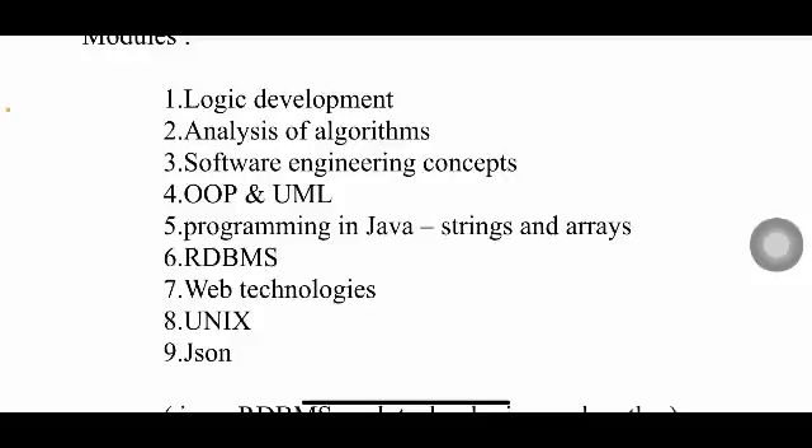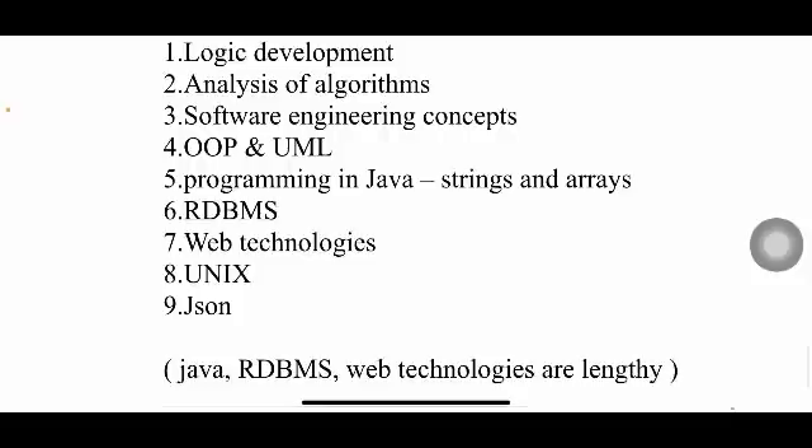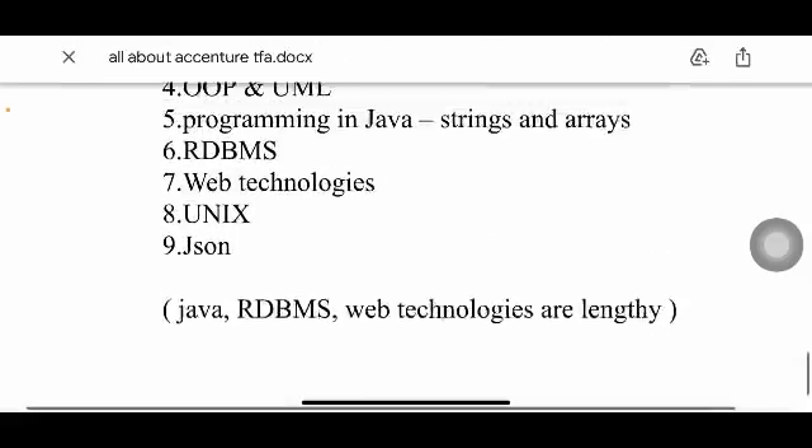The remaining modules include UNIX Programming and JSON — bringing the total to nine modules. As mentioned, Java, RDBMS, and web technologies are the lengthy ones. It's still better to complete all modules since they'll help you in the exam.